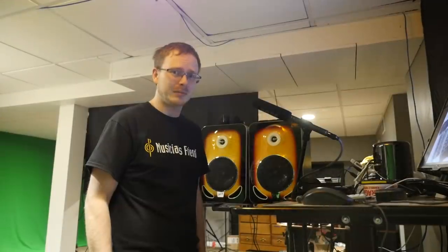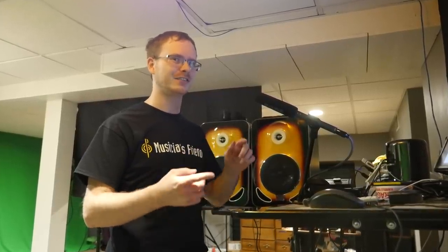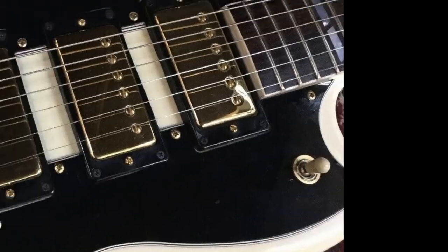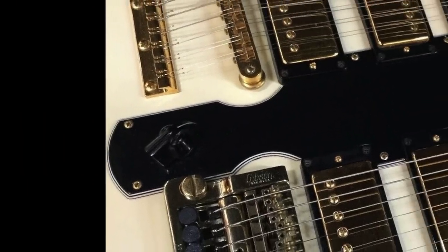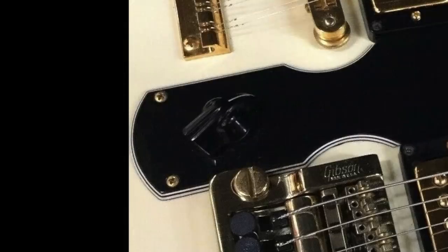I'm a little bit backwards on the twin necks because the Slash EDS-1275 is the only one I've ever touched, and that one had the electronics kind of wonky. In this case, this little toggle switch right there I believe selects which neck you're on, but this other switch is your pickup selector. Typically when you find a chicken-head knob on something, that usually means five positions.